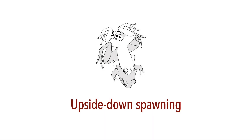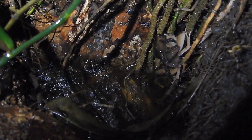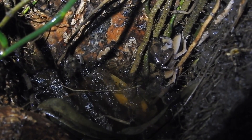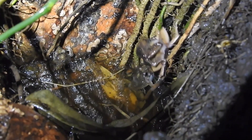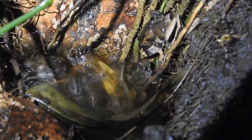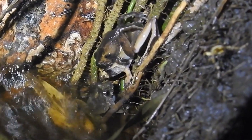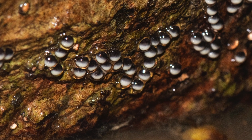Upside-down spawning. Mating extends way past midnight, and egg-laying takes place mostly in the early morning. When the right opportunity strikes, in between fierce fighting, the mating pair immediately turns upside down and, moving backwards, climbs farther up the wall of the tree hole. At this point, with their bodies completely out of the water and their heads pointing down, the female releases the first batch of eggs and attaches them to the wall.